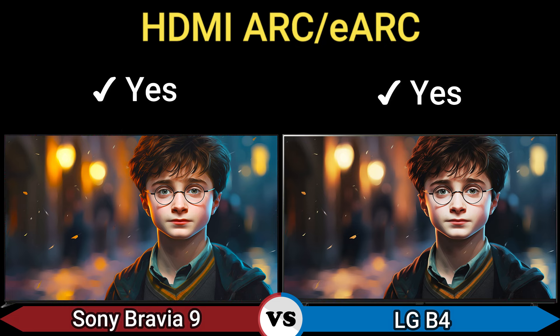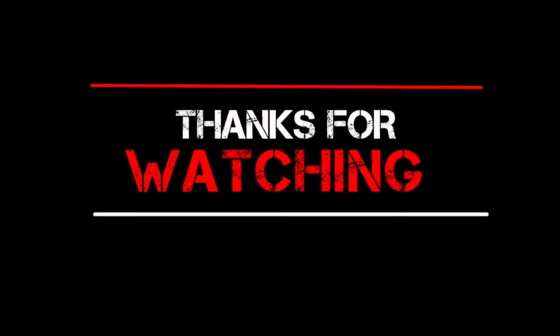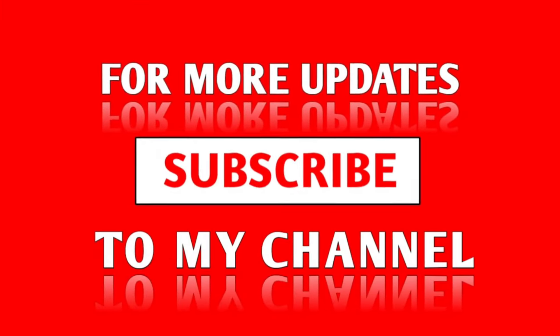HDMI ARC and eARC: yes. For more updates, subscribe to my channel.